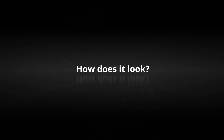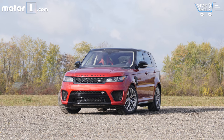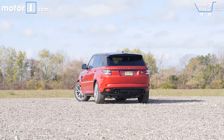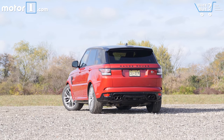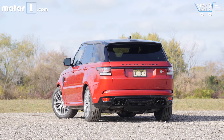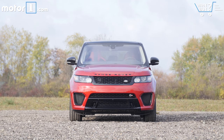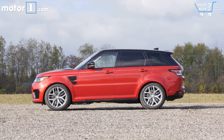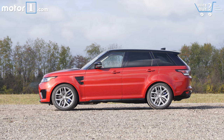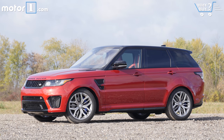How does it look? Especially in this red over black color scheme, the SVR treatment really suits the Range Rover Sport quite well. Wheels are huge and speak to the serious performance vibe, while the black grille and accents allow the SUV to remain quite elegant. Subtle it is not, but then you don't buy one of the fastest SUVs in the world to be shy, do you?